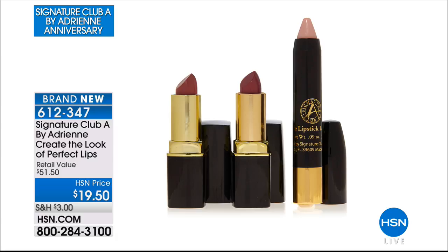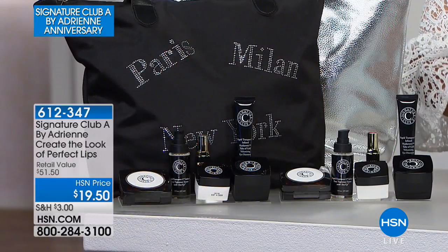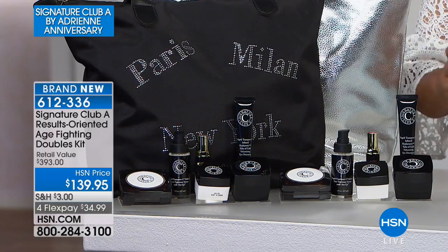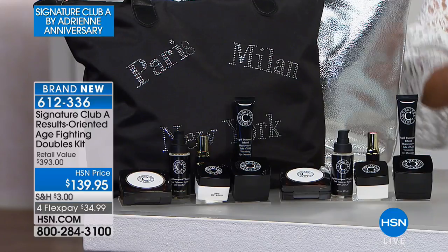If you've been a smoker, you know you've got those vertical lines. Ladies, don't miss it. This is the final show of the visit, and at $19.90 that is a real value. In 24 years, Adrienne has only done one other kit where she's giving you two full-size kits for one amazing value. We are talking about the results-oriented age-fighting doubles kit.